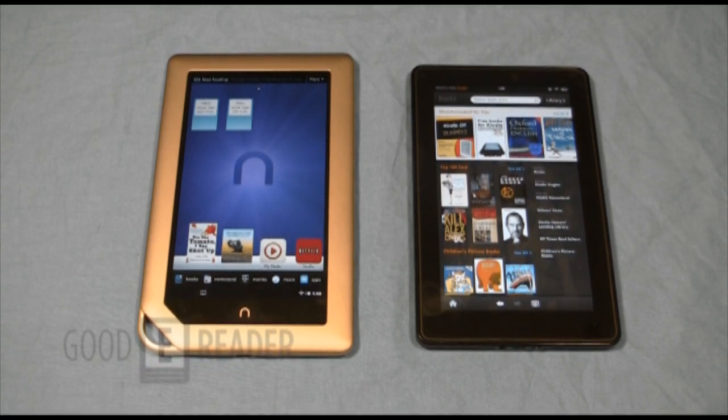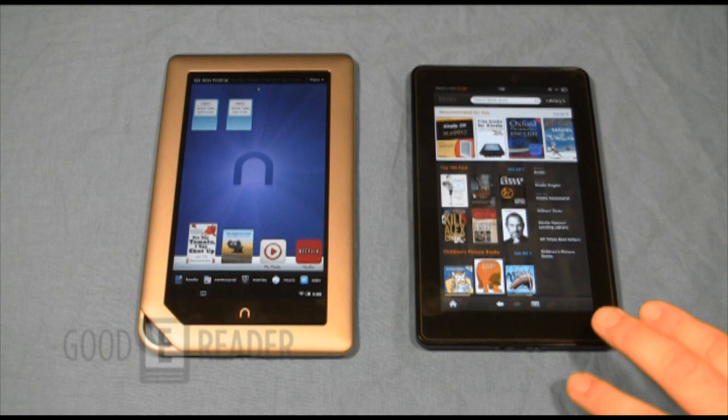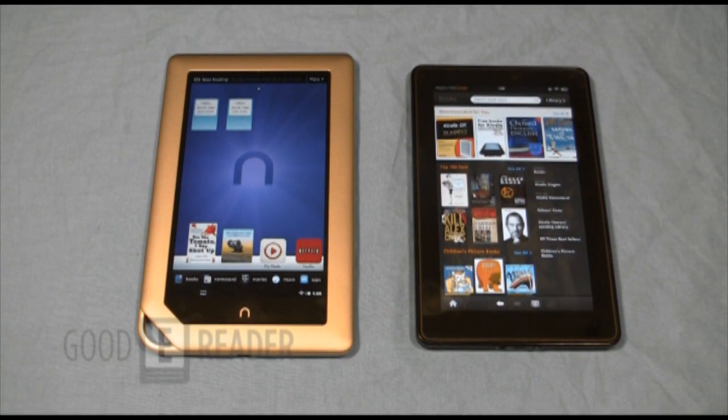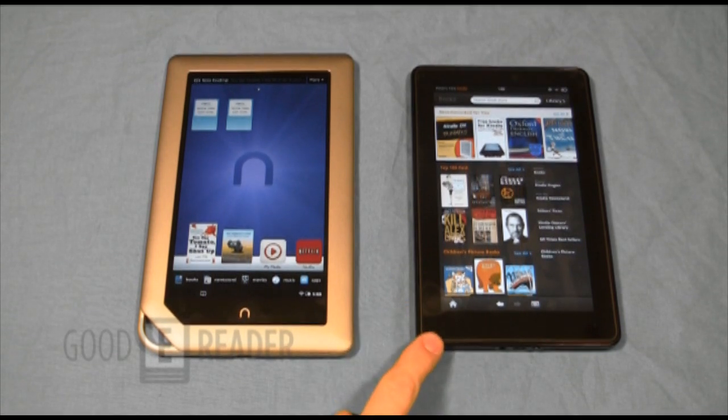Before we get into how they look hardware-wise and dive into the software side of things, let's give some hardware specs. They both have seven-inch screens with the same resolution at 1024x600. The Kindle Fire actually has a Gorilla Glass display, which means you can jab it with something sharp and it won't break — not the same with the Nook Tablet. They're both running Android 2.3.